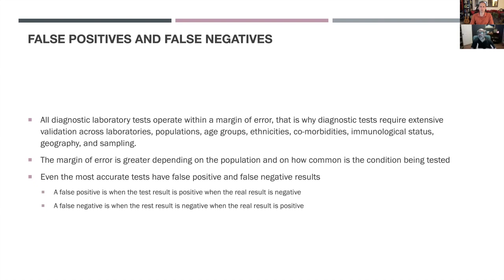The margin of error of these tests is greater depending on the population and how common the condition being tested. If a condition only affects 5% of the population, the chances that the test might give wrong results is higher than if 50% of the population have the same condition. The rarer the condition, the more likely the test is to give you false results.